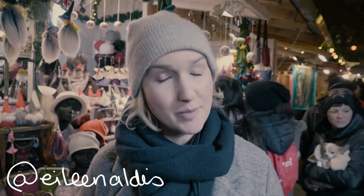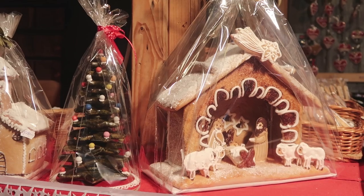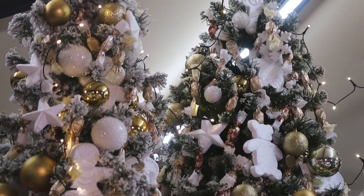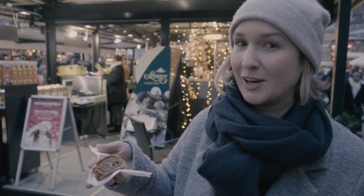Hi guys! I'm at the Christmas market here in Budapest, and of course Christmas is the time when you want to eat as many delicious things as humanly possible. So that's what I'm here to do. I want to find all of the special Hungarian Christmas treats and show them to you and taste them all. This is Christmas in Hungary.